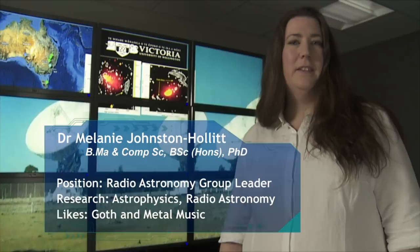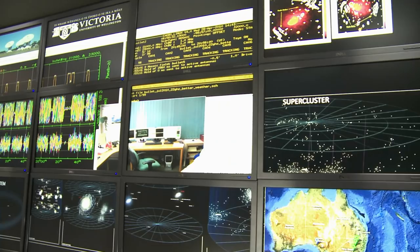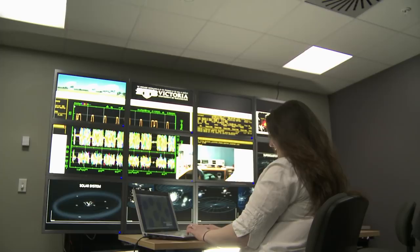My name is Melanie Johnston-Hollett. I'm a senior lecturer at Victoria University of Wellington and leader of the Radio Astronomy Research Group. All astronomy is kind of like being an archaeologist for the universe. Because light travels at a finite speed, when light comes to us it has travelled a large distance — meaning it's come from a long, long time ago. What you're doing is essentially probing the evolutionary record of galaxies in the universe, so we can understand how galaxies evolved over cosmic time.